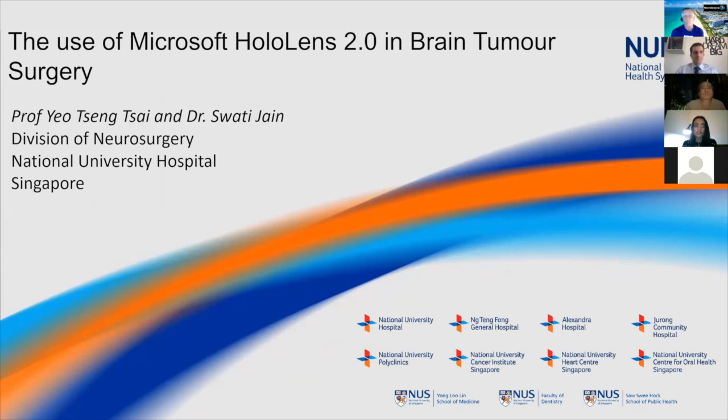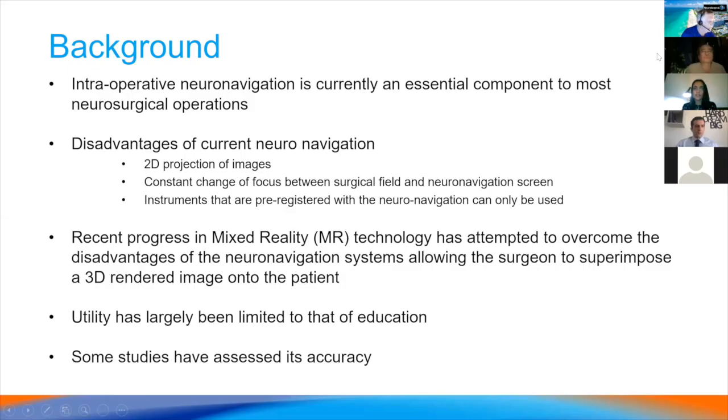I'll bring you through some of the cases we have used HoloLens and our experience so far. Intraoperative navigation is currently a very essential component of neurosurgical operations, but some of the major disadvantages are that it's a 2D projection of images and you have to constantly change focus between the surgical field and the neural navigation screen, and only pre-registered instruments with the available neural navigation system can be used. Recent progress in mixed reality technology has attempted to overcome these disadvantages, but so far its usage has mainly been in education, not so much in surgery, and very few studies are available to assess its accuracy.